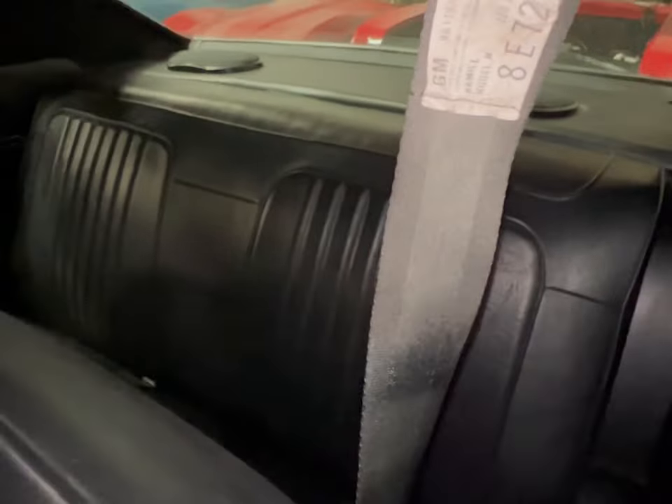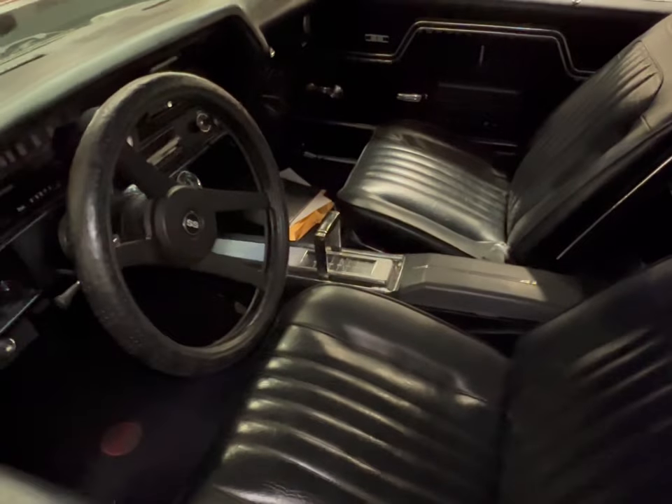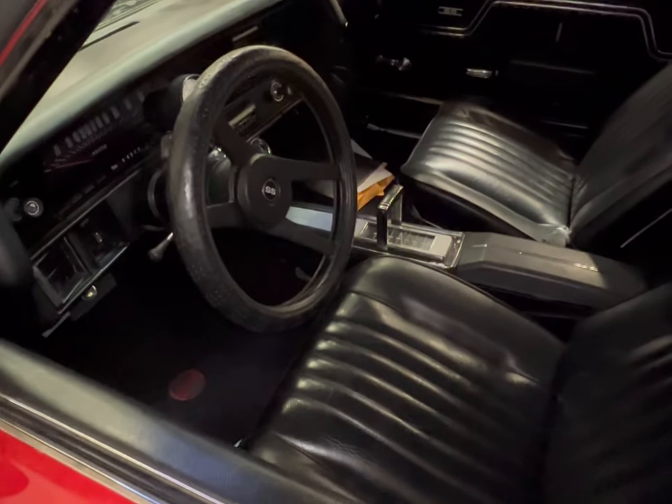Take a look in the back real quick — yeah, this is a really nice find right here. Nice find. Let's move to the next car.